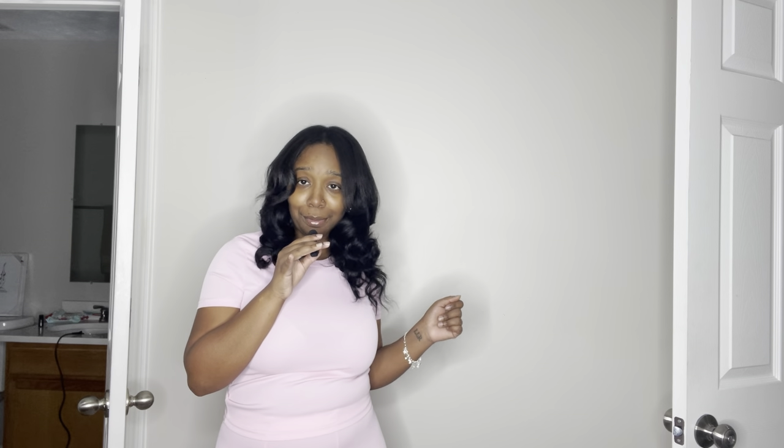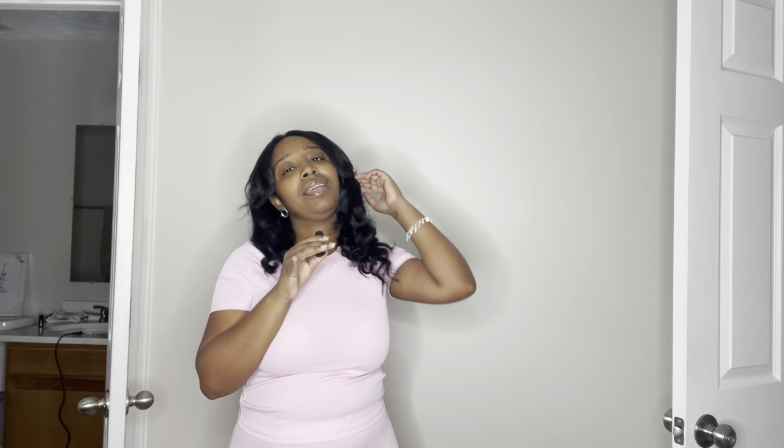On Wednesdays we wear pink — come on, Mean Girls! I really do like this outfit. As for the bottom, the transparency is fine. I don't wear underwear and you can't see anything, so do with that information what you will. Let's hop into the next piece.